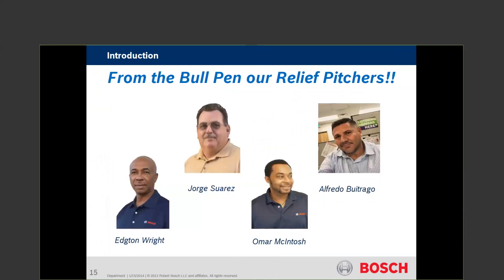This is your bullpen — people that are going to assist you. They are Edgerton, George or Jorge, Omar, and Alfredo. When you call these guys, you're going to have to have the model number and serial number of the unit you're working on. In the early days with FHP, Jorge was around since the beginning. If you have an older piece of equipment, you need the serial number. We would build as requested, so we need the serial number to reference the build material and get you the right replacement parts.